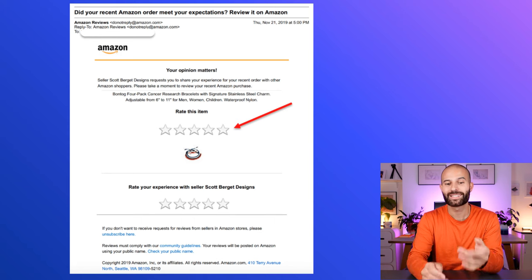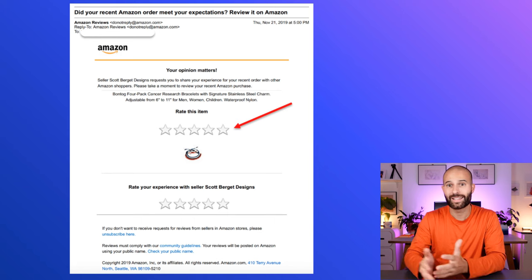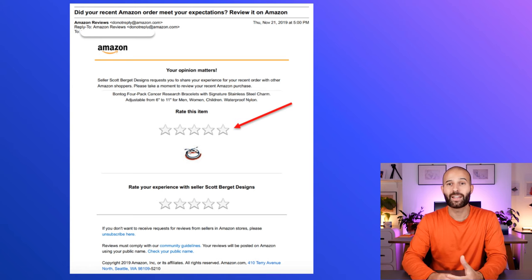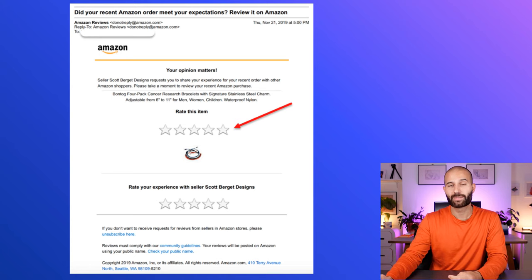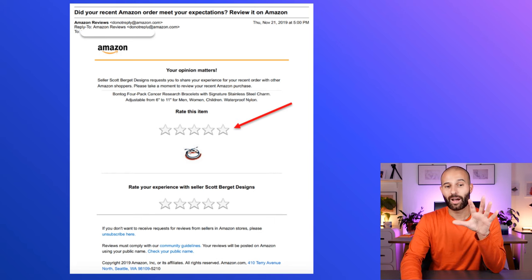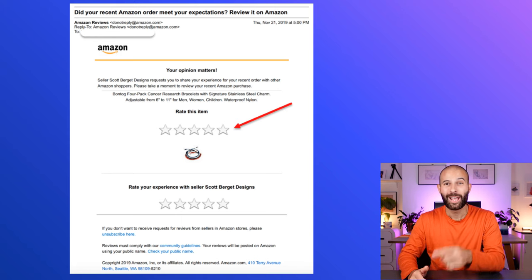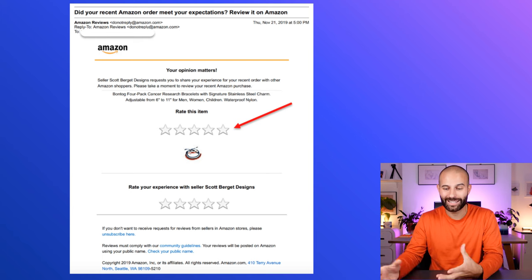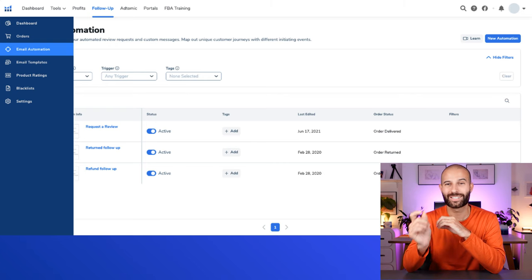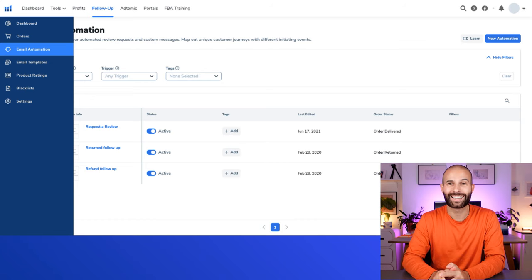When the customer receives this email and clicks on it, they'll be taken to their Amazon account and asked to leave a star rating and a full review. By using this Request a Review button, you can massively increase the number of customers who actually leave you a product review or rating. The one problem with this method is that you have to click the button manually for each order, which you don't want to do. But the cool thing is you don't actually have to do it manually — you can use something called the Follow-Ups tool inside Helium 10 to automate this whole process.